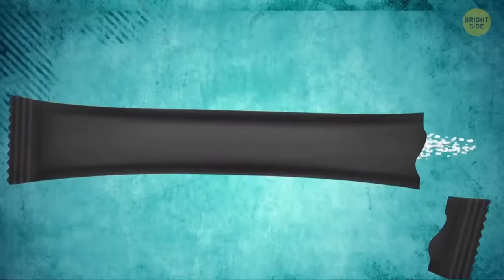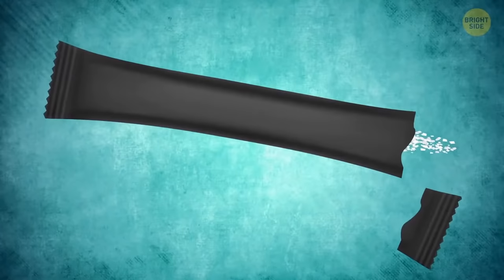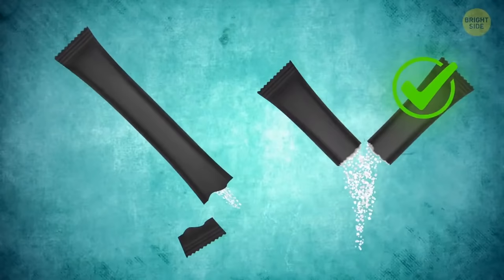There's no need to tear one of the edges on stick sachets. The right way is to tear them down the middle — there's less mess with those torn paper bits.